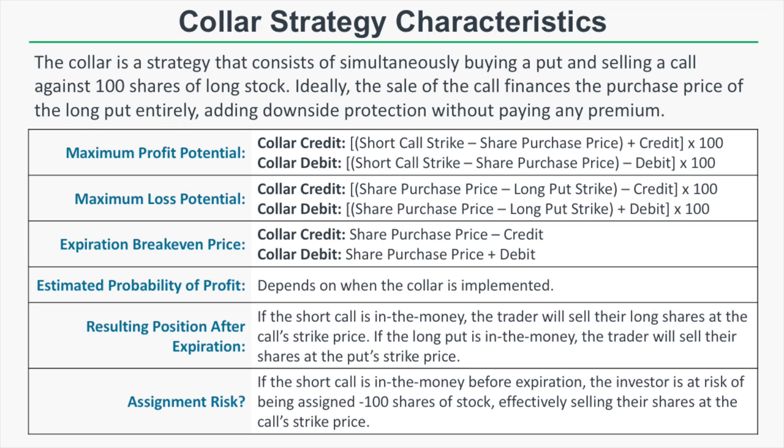For maximum loss potential: if you enter a collar for a credit, your maximum loss will be the share purchase price minus the long put strike price minus the credit received times 100. If you enter for a debit, it's the share purchase price minus the long put strike price plus the debit paid times 100 — the debit increases your maximum loss potential. The break-even price is the share purchase price minus the credit received, or plus the debit paid.